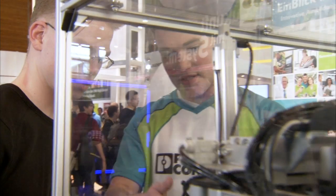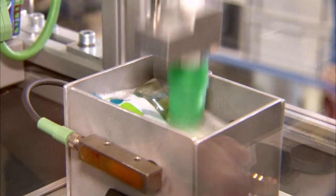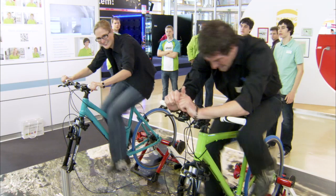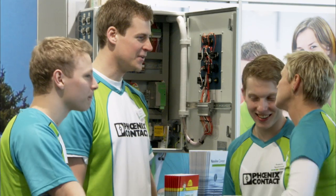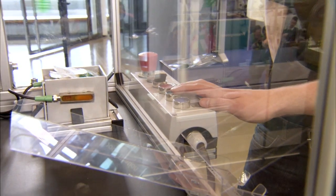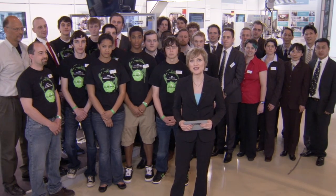Getting young people excited about technology — that's the idea behind the Tech2You initiative at the Hanover Trade Fair, and it's why Phoenix Contact is a part of it. Once again, there are a large number of visitors at the Tech2You booth. To make it more fun, several games have been set up, including a bike race, a cabinet you can wire yourself, and a project from mechatronic specialists. This is how Phoenix Contact informs visitors about dual study courses and vocational training.